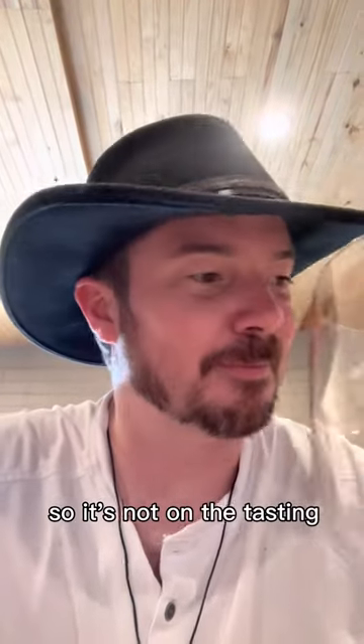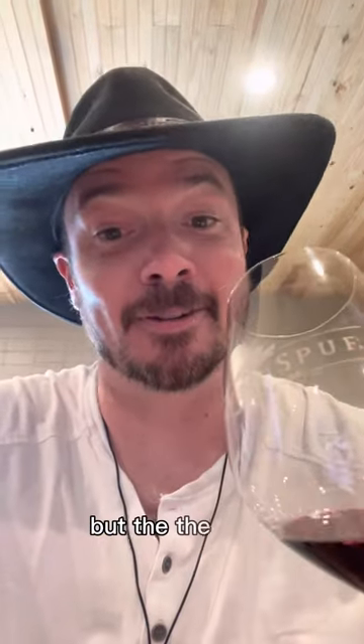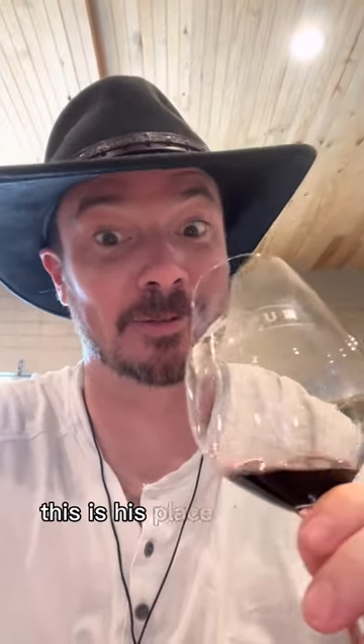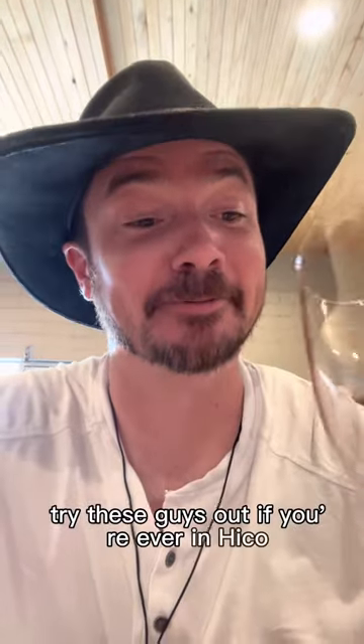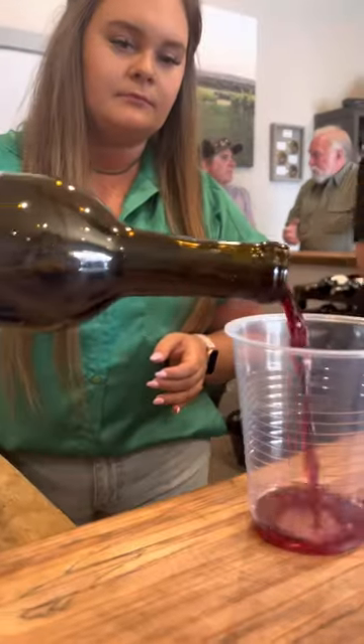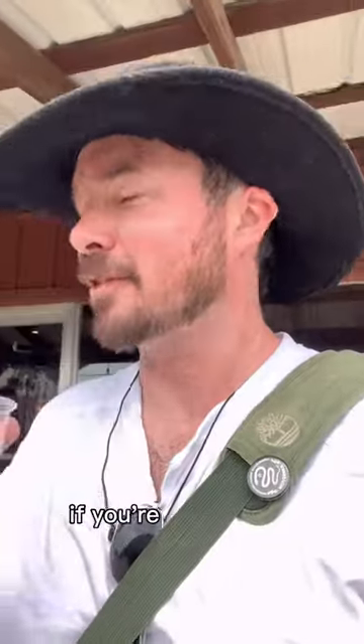So it's not on the tasting menu, but they've got Tana — 85 bucks a bottle. The owner, the winemaker, the guy — this is his place — came over and just gave me some. It's good, I tell you. Let's try these guys out if you're ever in High Cove. I love little tips like this when you come into small towns. Silver Spur Vineyards — if you're ever in High Cove, Texas, I recommend. Let's try this.